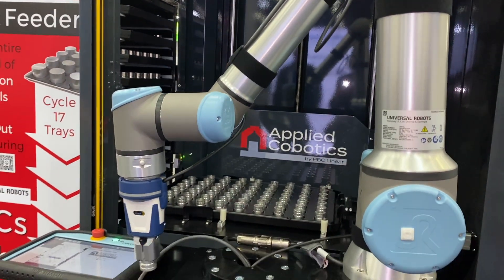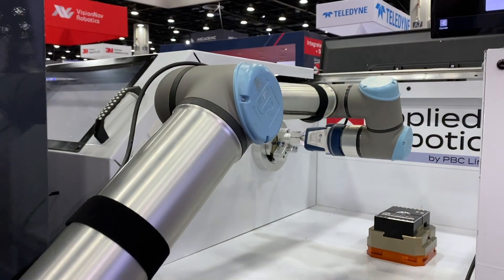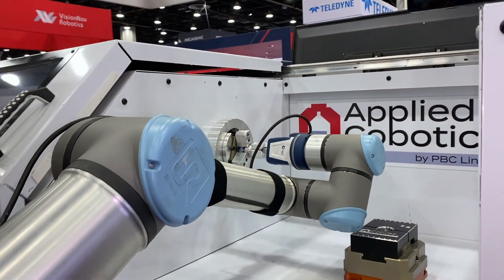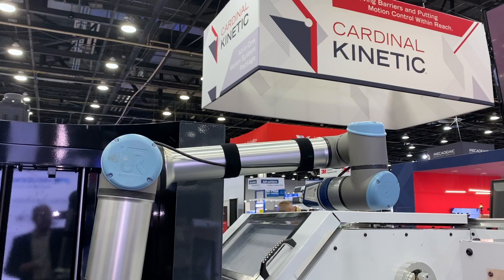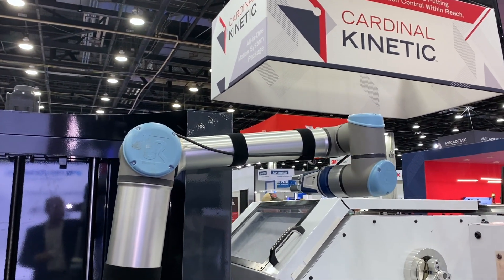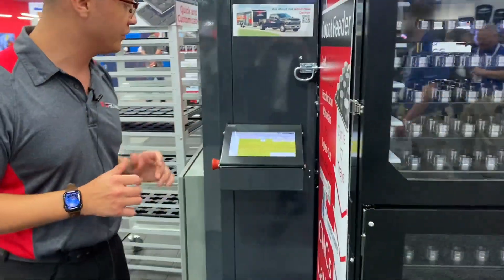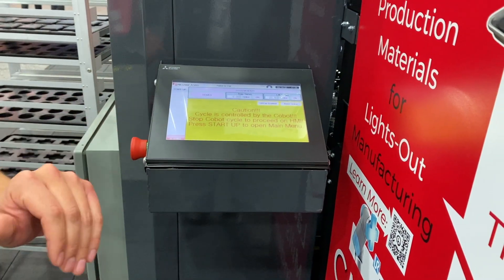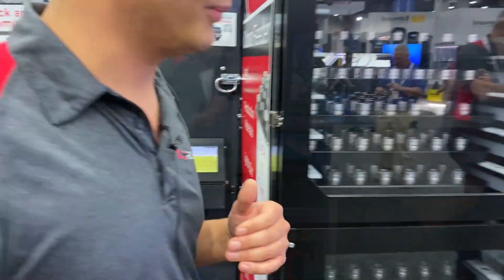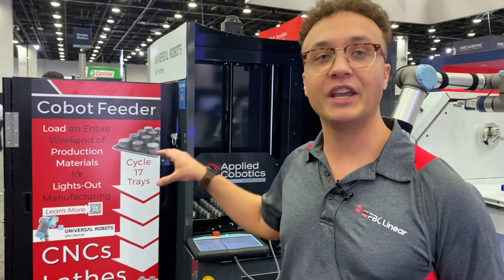We also want to show off our UR CAP. We just got our UR Plus partnership approved within the past couple of weeks, and UR has been wonderful to work with. Originally the collaborative robot communicated with our system through our HMI system right over here, which allows you to cycle through those 17 trays. But now with our UR CAP, it allows you to use the UR teach pendant to store and retrieve those trays without the HMI system being involved.